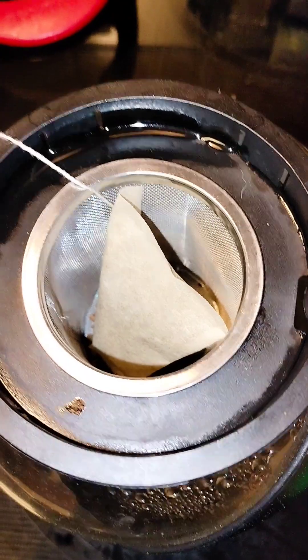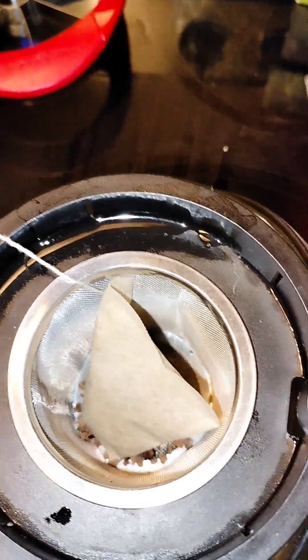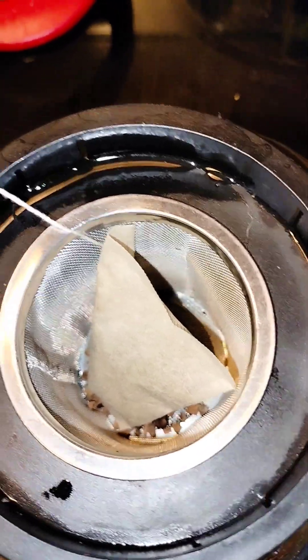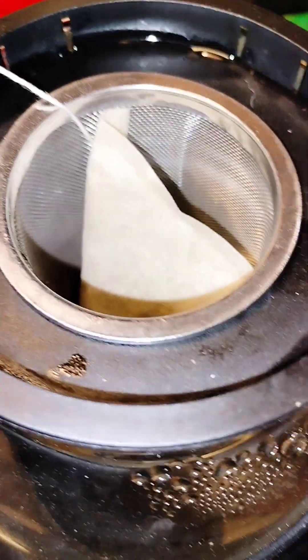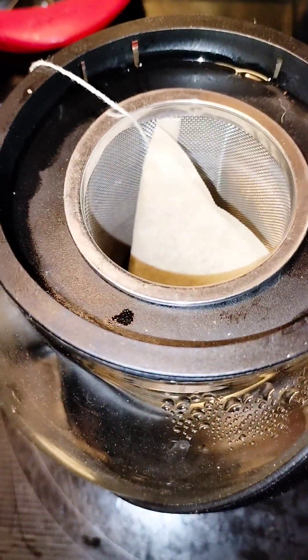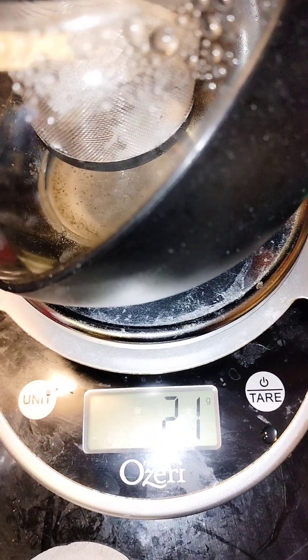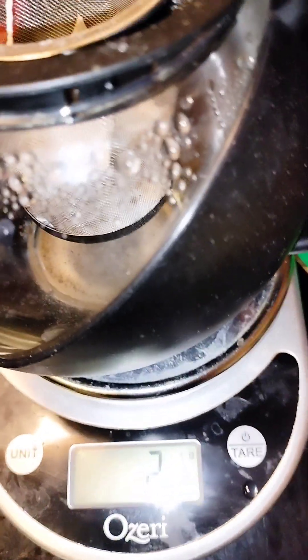The last thing I'm going to add in here is some monk fruit allulose sweetener, and then I'll pour my hot water over all of this and let it steep. I have some that I made over here and I actually like to drink this cold as well as hot — either way it's good. Normally I don't measure my sweetener; I just put two teaspoons or tablespoons in there and that pretty much suffices for me.